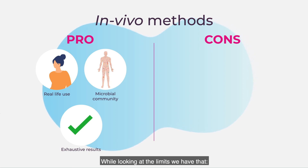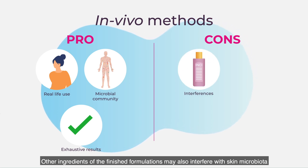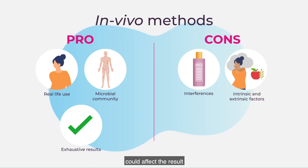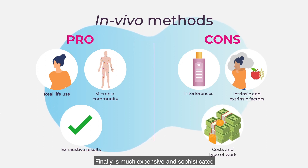Looking at the limits of the in vivo approach, other ingredients of the finished formulation may also interfere with skin microbiota. Intrinsic and extrinsic factors like diet, lifestyle, geographic relocation, or pollution could affect the result. Finally, it is much more expensive and sophisticated.